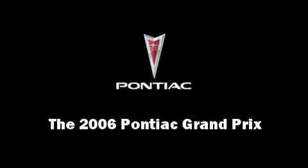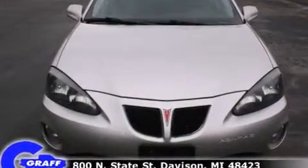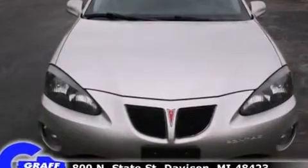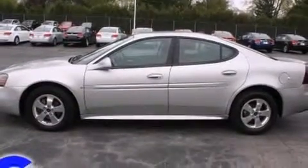Introducing the 2006 Pontiac Grand Prix. This four-door, five-passenger sedan provides exceptional value. It features a front-wheel drive platform, an automatic transmission, and a refined six-cylinder engine.